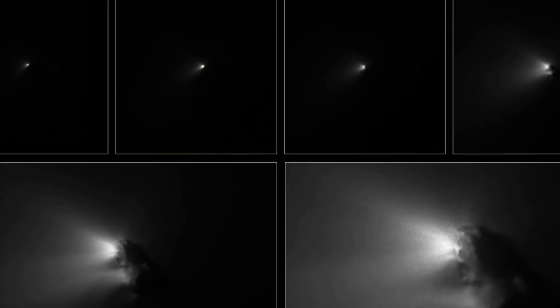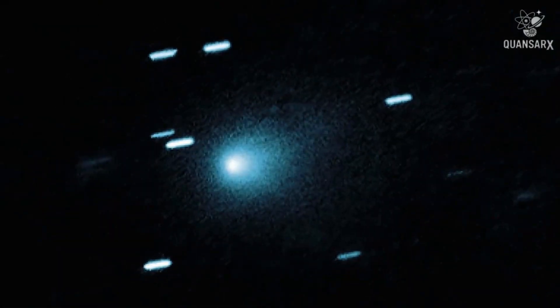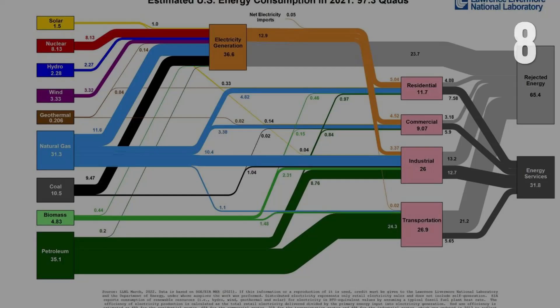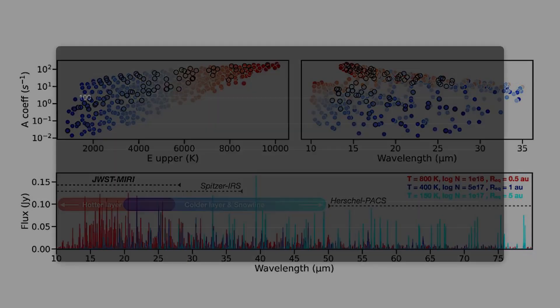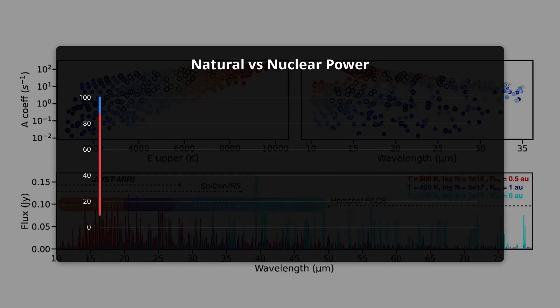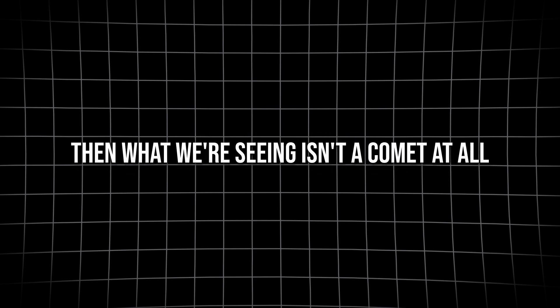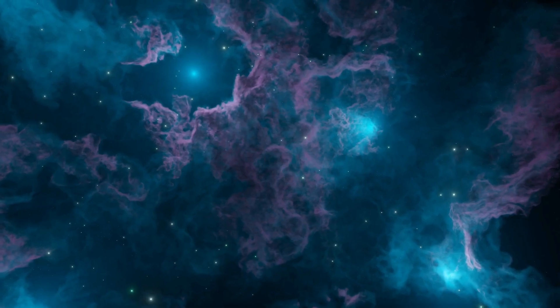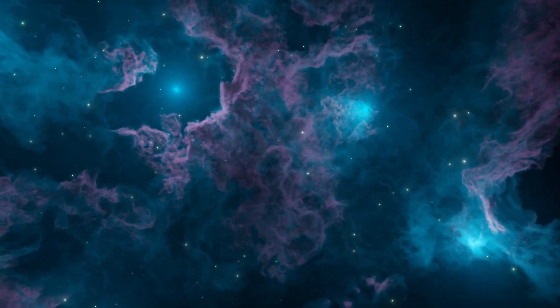No comet does that. The coma's glow would be constant, not flaring up as solar heat rises, not fading as it speeds away. The energy output — about 10 gigawatts — would dwarf anything natural at this size, far outpacing what radioactive decay or solar heating could provide. And if this is true, then what we're seeing isn't a comet at all. It's technology — the kind that's built to last, to travel, to observe.